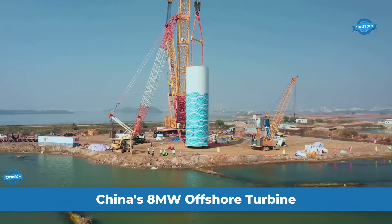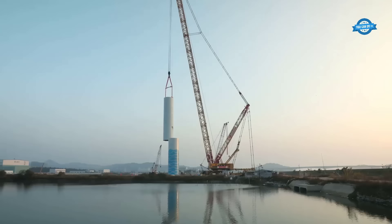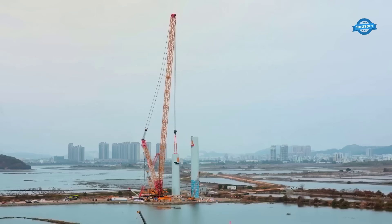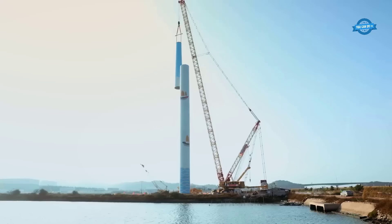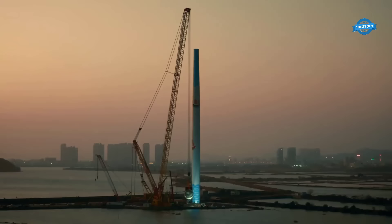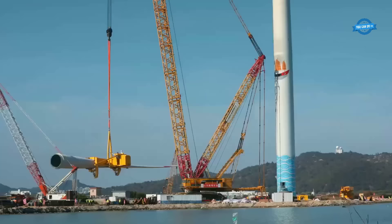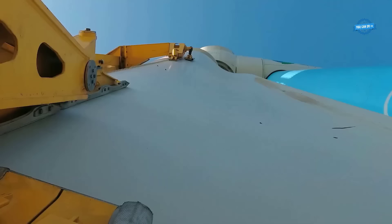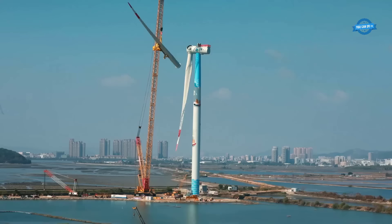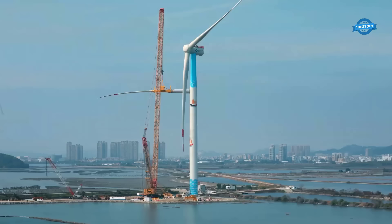Shanghai Electric has successfully installed China's first 8-megawatt offshore wind turbine. The turbine, known as the 8MW-167, boasts the highest capacity among operational wind turbines in China. Compared to the previous 7MW-154 turbine, the 8-megawatt turbine offers a 20 percent increase in electricity production and reduces the levelized cost of electricity (LCOE) by approximately 11 percent. With a rotor diameter of 167 meters and 81.4-meter blades, the turbine has a swept area of 21,900 square meters. To ensure seamless grid integration, the project team utilized lithium batteries as a supporting power source, allowing the power conversion system to regulate voltage and frequency to the desired levels.